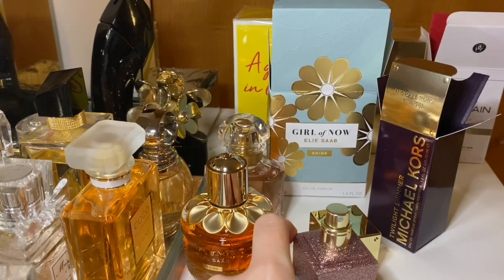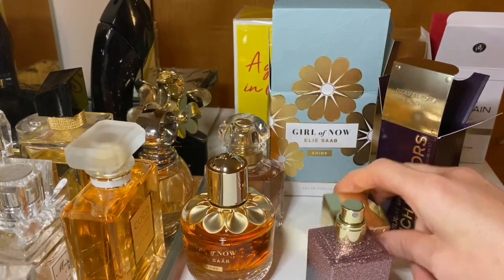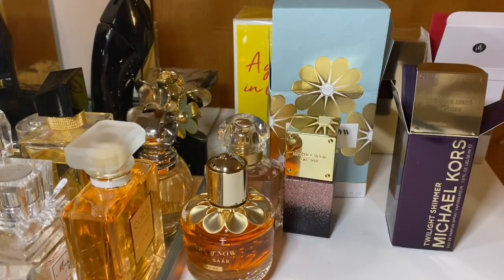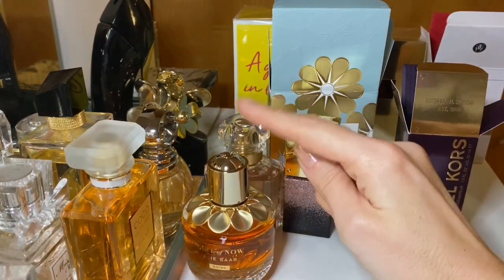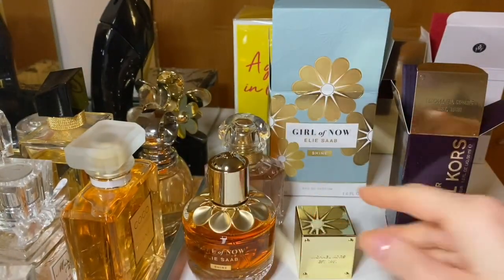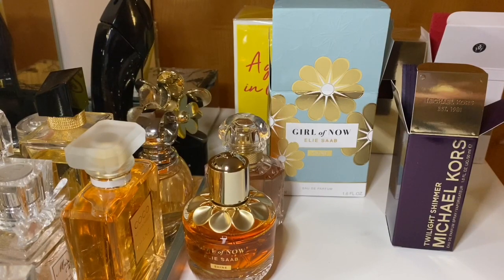I'm not sure how it smells, to be honest — I can't smell much. I think maybe I should take a break and come back to give a summary of these fragrances. Girl of Now is so strong that it's actually outlining both of the others. I think I need to spray more and leave it to rest, and then we'll talk about the other two perfumes.